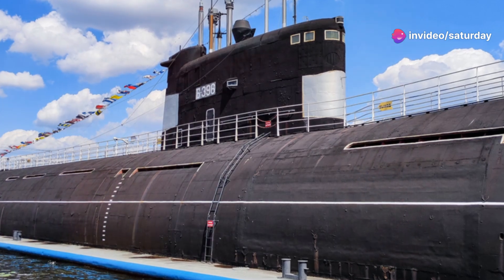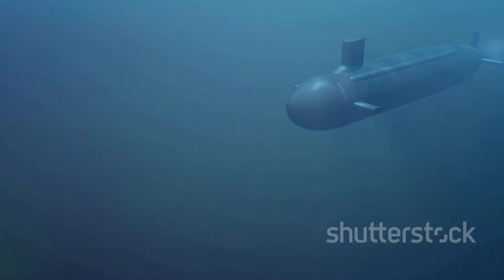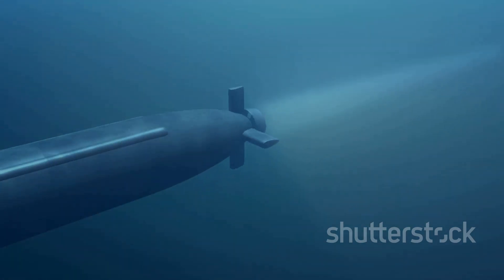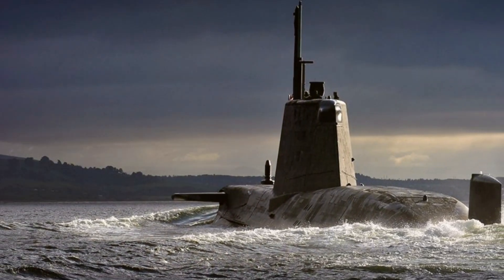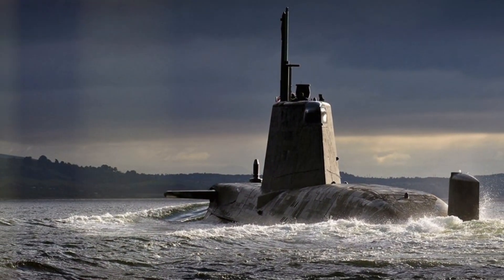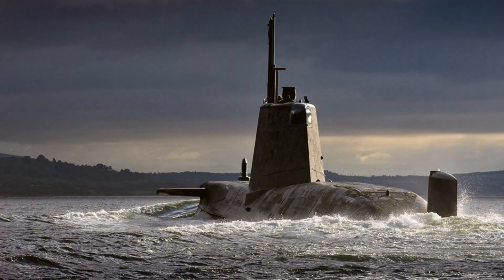This raises questions about the US Navy's future submarine programmes. Should they follow a similar path? Should the US Navy consider smaller, more agile, and more affordable designs? The debate is ongoing, with many experts weighing in. One thing is clear: the Astute class has redefined the possibilities of submarine warfare, and its success may influence future naval strategies worldwide.